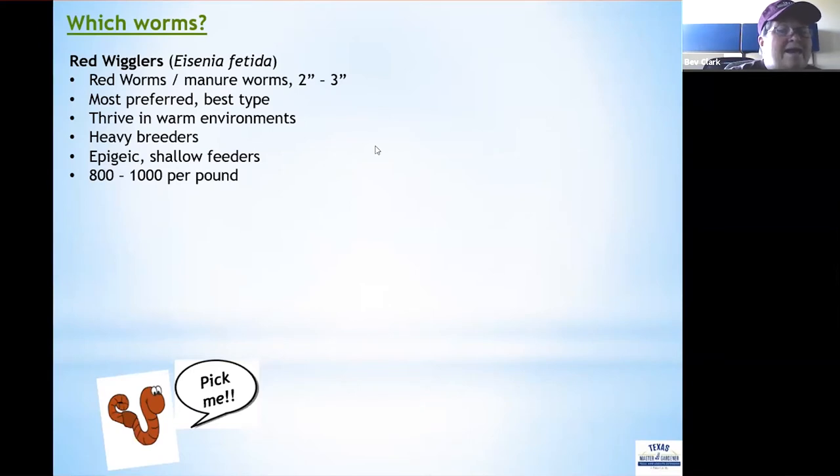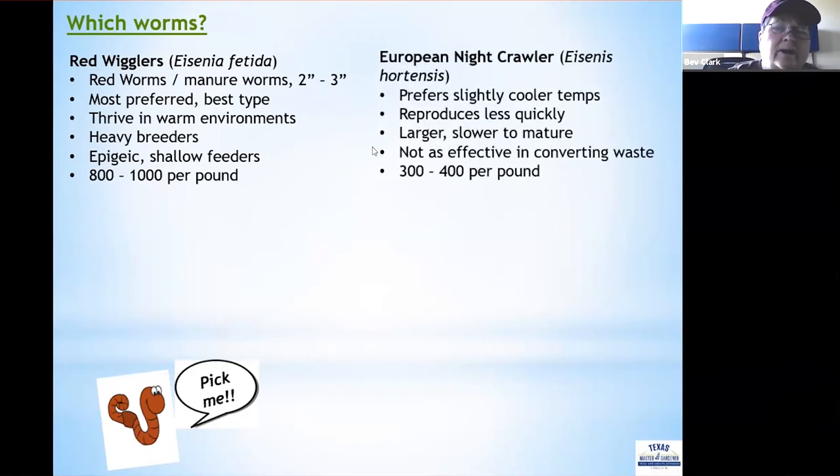Red wigglers number about 800 to 1,000 per pound. The second type is the European night crawler — the one you might buy as a fishing worm. They produce offspring in slightly cooler temperatures and don't reproduce as fast as the red wiggler because they are larger but slower to mature.